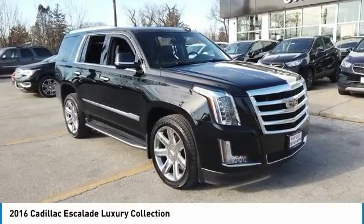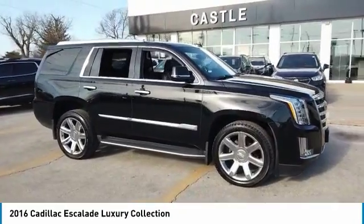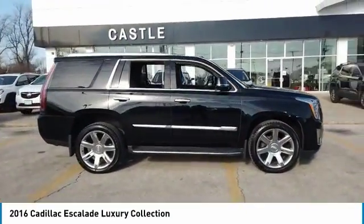We are pleased to show you the 2016 Escalade. A full-size luxury SUV, the Cadillac Escalade stands for A-list style.